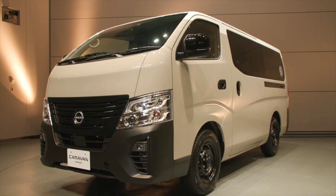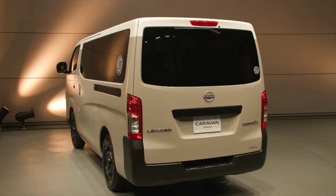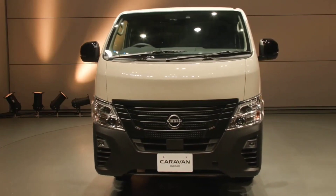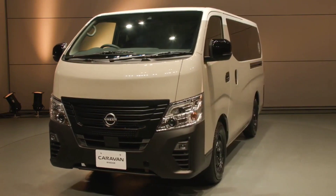The Caravan My Room is based on the Nissan Caravan, a popular van that's been around for over 50 years. But the My Room is a whole new approach to camping — it's designed to be a comfortable and stylish place to relax and unwind, whether you're camping in the woods or just taking a break from the hustle and bustle of everyday life.